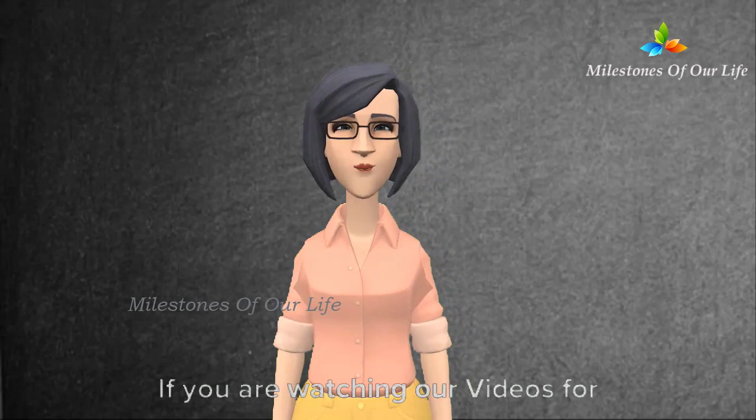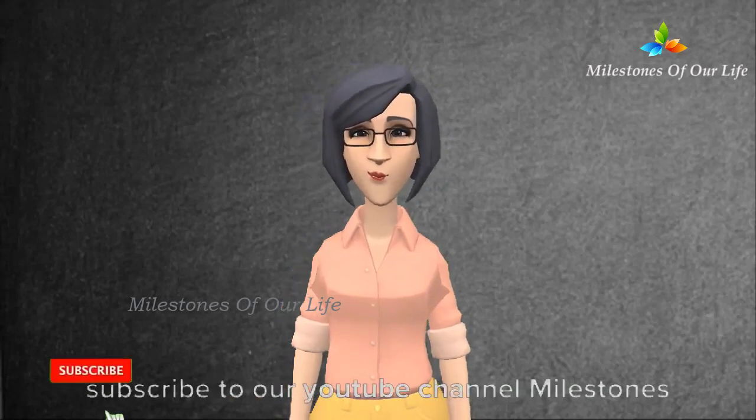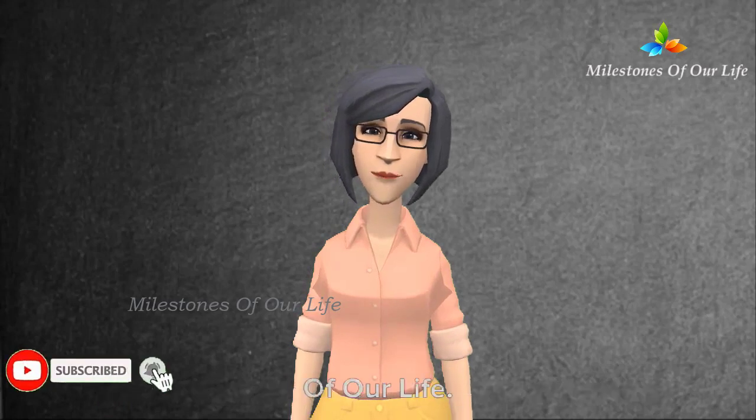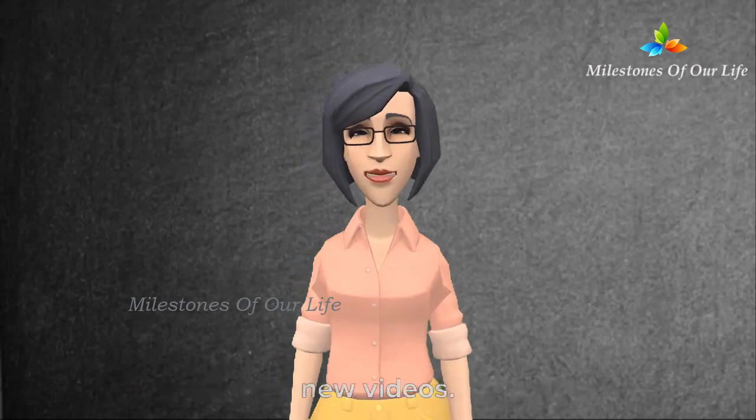If you are watching our videos for the first time, please don't forget to subscribe to our YouTube channel Milestones of Our Life, and enable the bell icon to receive notifications as soon as we upload new videos.